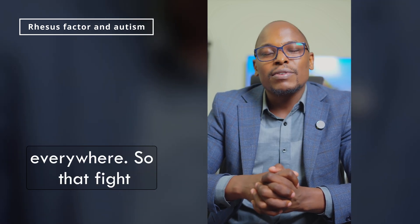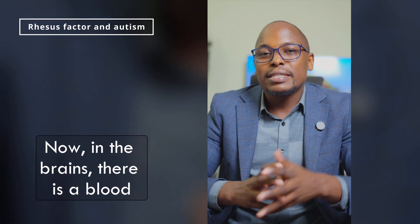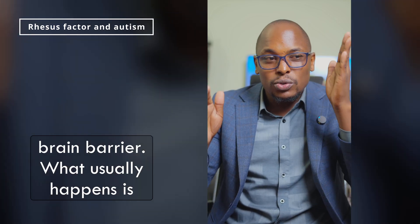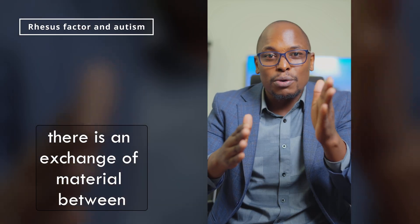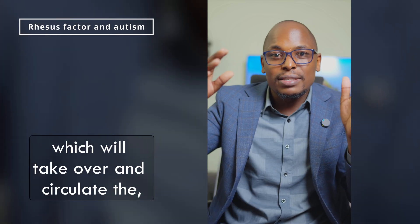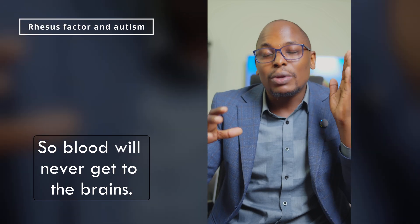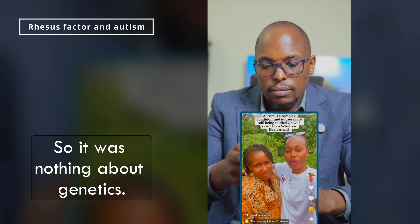You might say blood is everywhere so that fight might reach the brain. But in the brain there is a blood-brain barrier. What usually happens is there is an exchange of material between the blood and CSF — cerebrospinal fluid — which circulates nutrition and everything in the brain. So blood will never actually get to the brain.